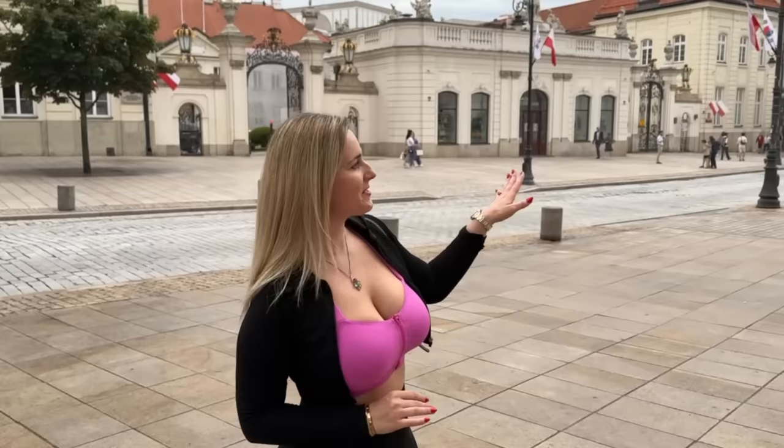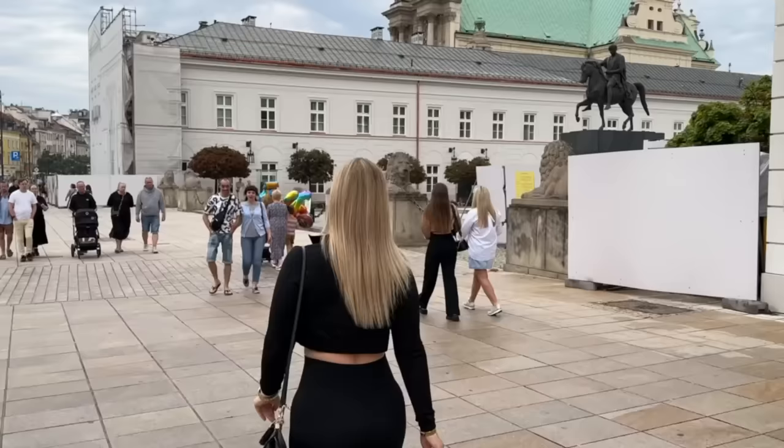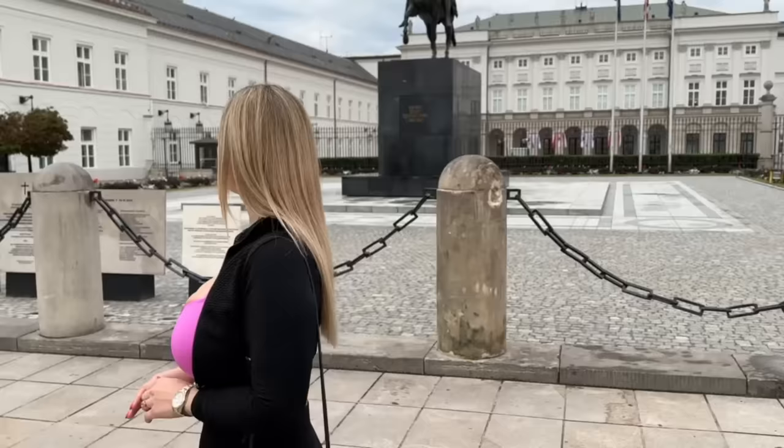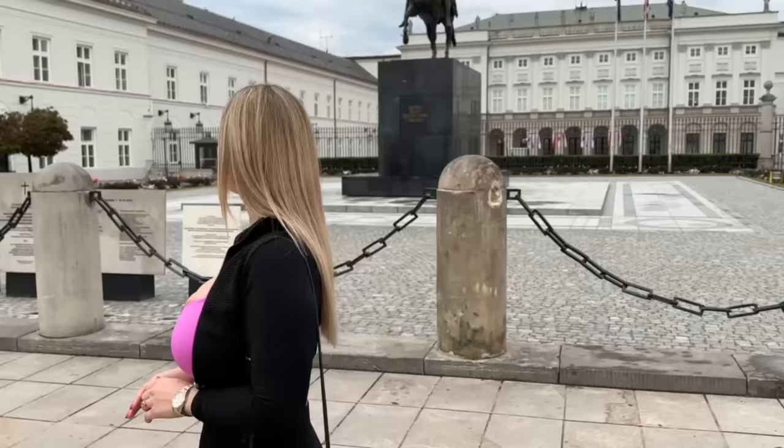So right behind me guys, you can see the art gallery in the old beautiful building, and this way right here is the presidential palace. Many years of history, and some memorials here from a great tragedy, right here.